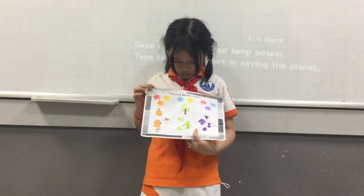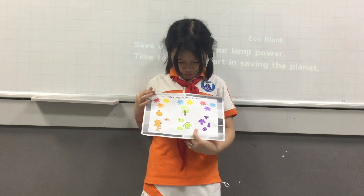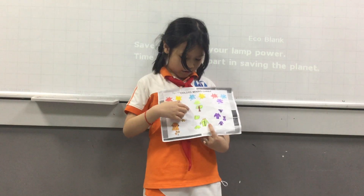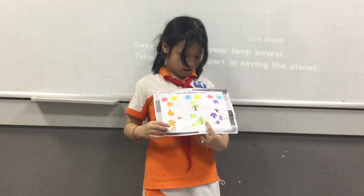My second color is green. I mix blue and yellow to get this color. Green is a color of the tree, an apple, a jacket and a car.